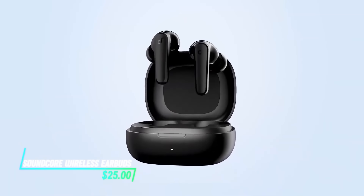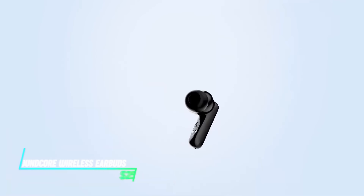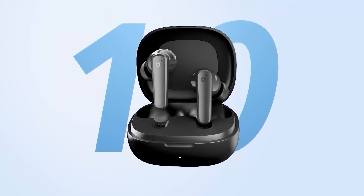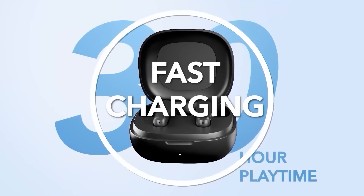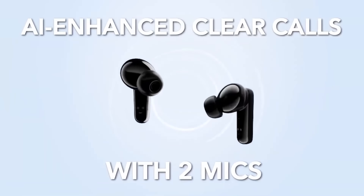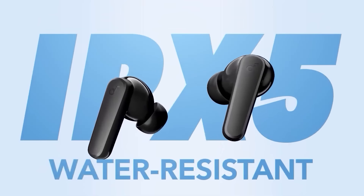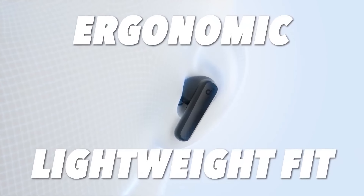These earbuds offer wireless convenience, letting you listen to music or take calls without tangled cords. They connect to your devices via Bluetooth, providing a seamless audio experience. Designed for comfort, they fit snugly in your ears and come with a charging case for on-the-go power.